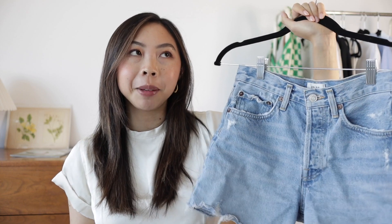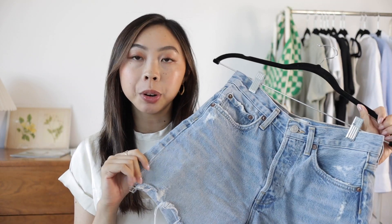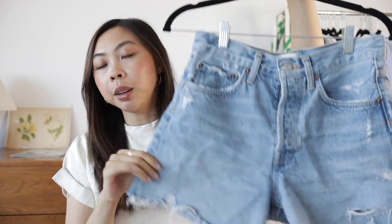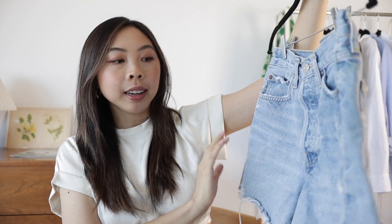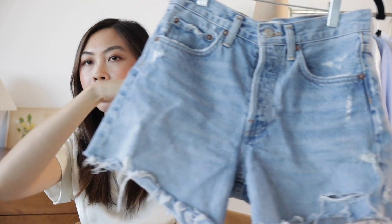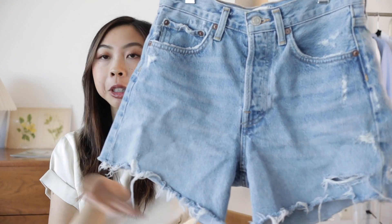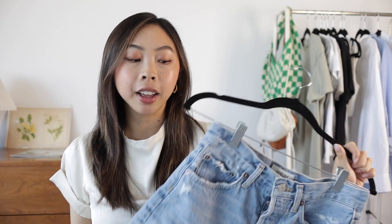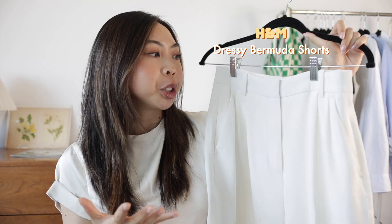I mentioned these in my August favorites video. When I got these I also ordered another pair of Goldie shorts in a different style, but I ended up liking this one so much more because it's a little longer and covers a little more of my thighs. It also has more of an A-line shape — you can see how the hem is a little angled rather than cut straight across, and I find this cut to be super flattering. The shape really balances out my top half that's a little on the wider side. It's really important and makes a huge difference when you spend the time to really find the cut of clothing that looks the best on your body.